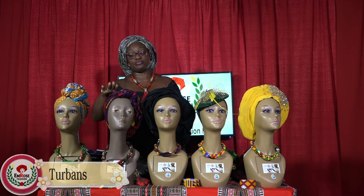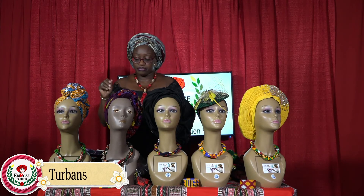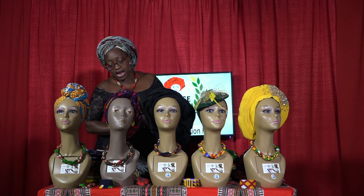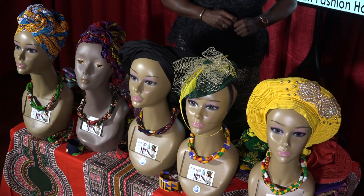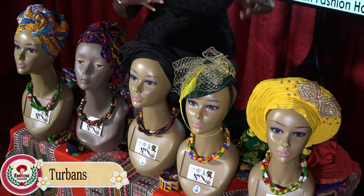The next item is the turban. The turban is also made out of high quality Ankara. We don't have too many of these because they sold a lot. It's available on my website for 35% off today and comes in different patterns.